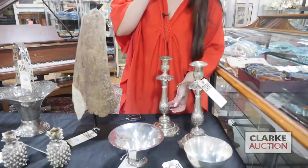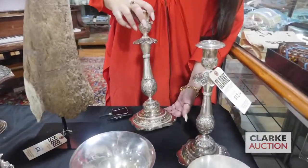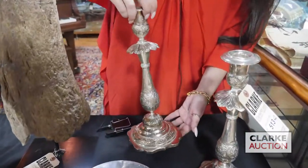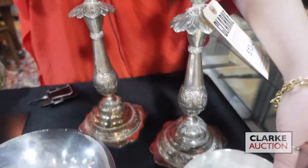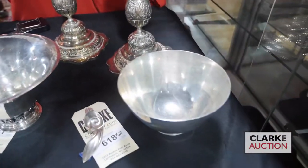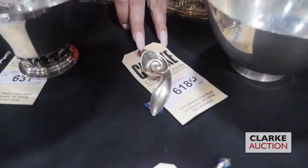Welcome to the June 5th auction preview video of jewelry, silver, and couture. We'll start with this wonderful pair of continental silver candlesticks — just a beautiful pair that would look great on any table. Moving on to some Tiffany: we have this Tiffany pedestal bowl and then the small Tiffany swirl spoon, which is quite nice.